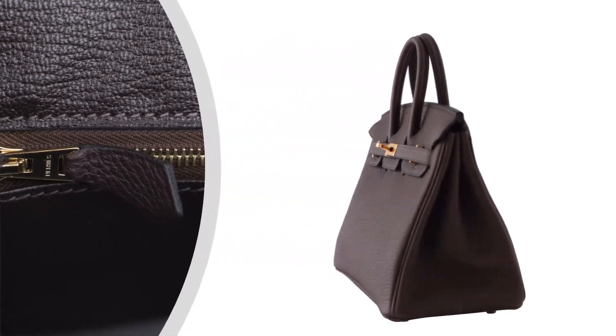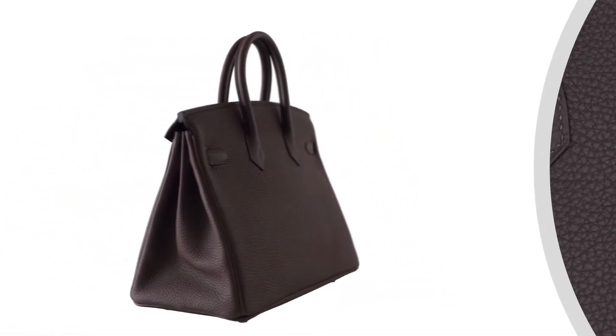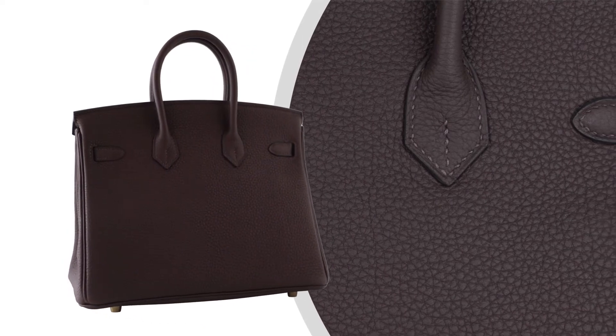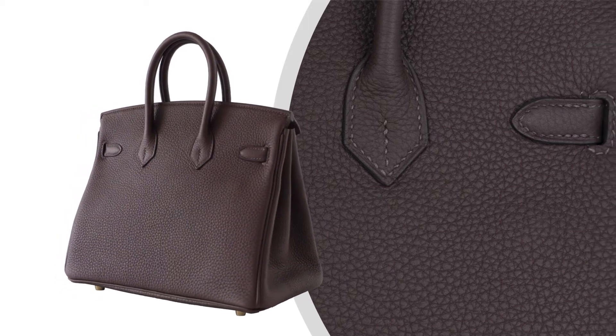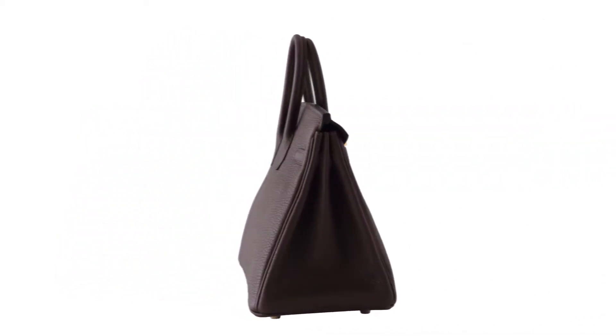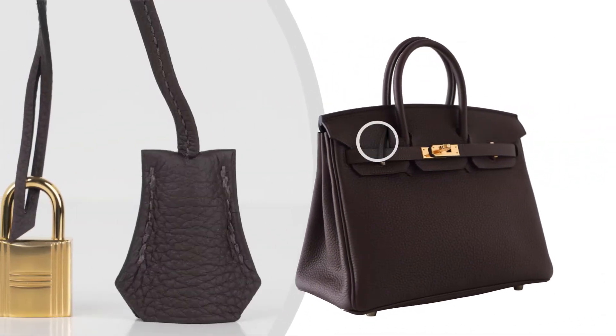The bag is featured in Togo leather. Togo leather is scratch-resistant and supple to the touch, richly accentuated with gold hardware.